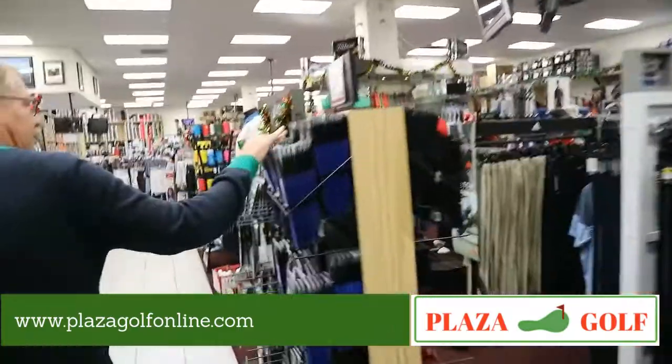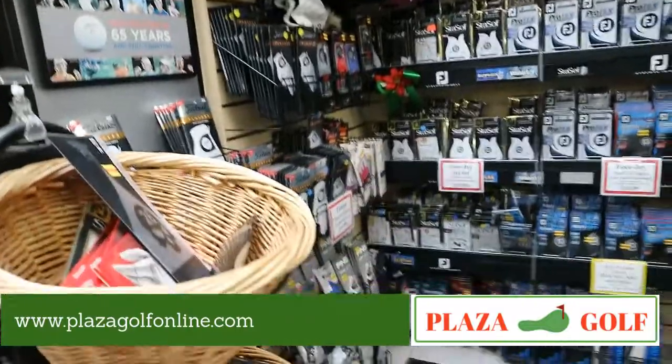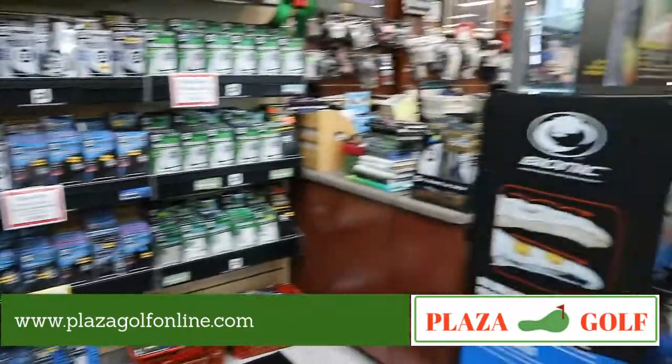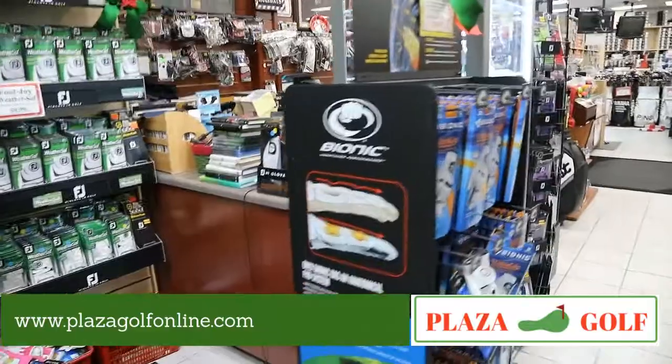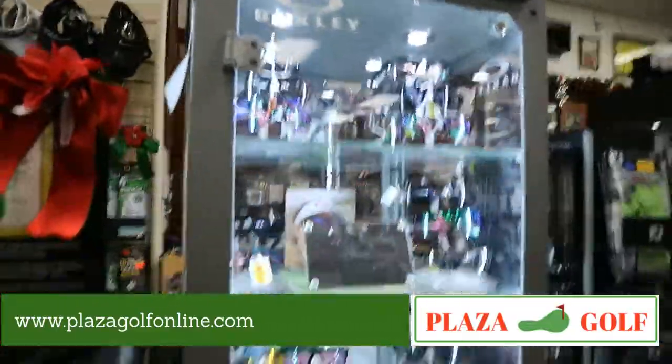We've got tons of gloves here — starting with our own brand, plus Callaway, TaylorMade, FootJoy, Zero Friction, Titleist, Ping, and Bionic gloves as well. Lots of great options to choose from.